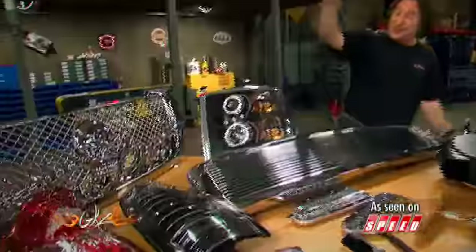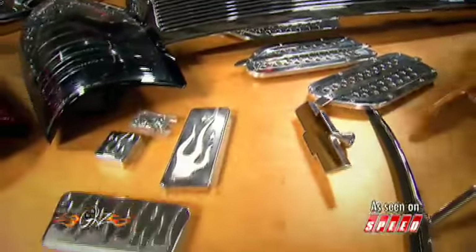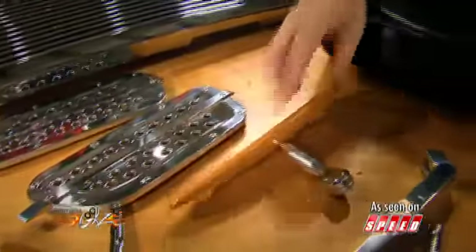Check it out. They've got everything from billet grills to wild skull grills. They've got LED lights, taillights, projector lights. They've got all kinds of accessories, from more modern billet aluminum to things that have a little more of a classic vibe to them.